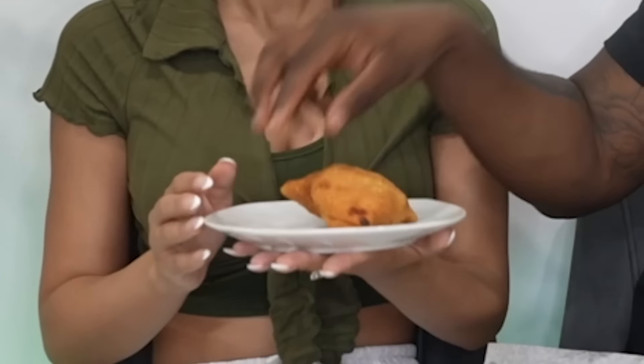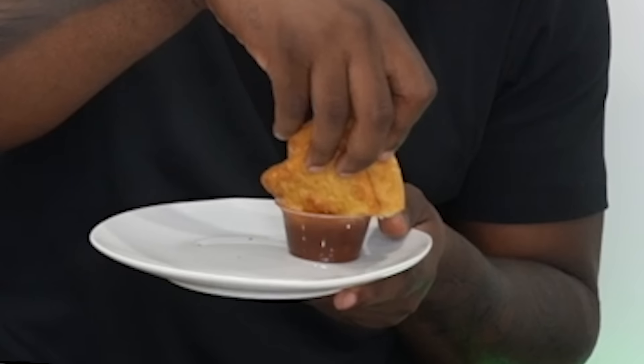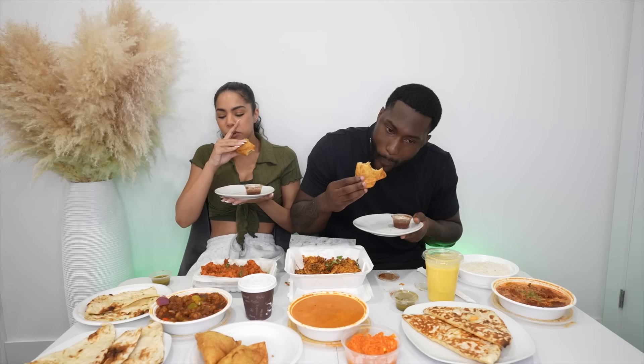Digging into the samosa! Let's try it dry first, and then we're going to dip it in the sauce. The potatoes make the dish — it took a long time to get to the actual middle because of the pastry on the outside, but now that I get to the middle I'm really tasting the spices. This is a hit! I'm going to dip it in the tamarind sauce — oh my gosh, with the tamarind sauce it kicks it up a notch.